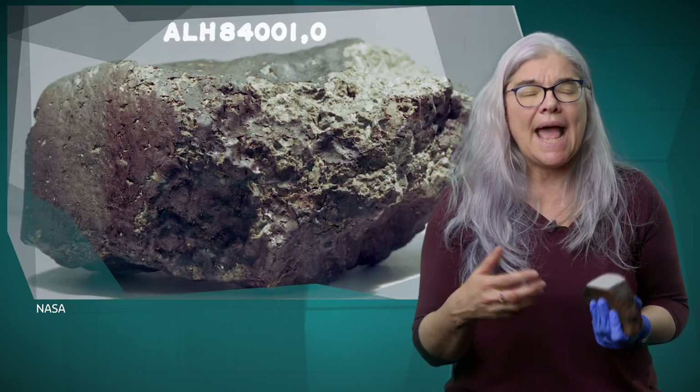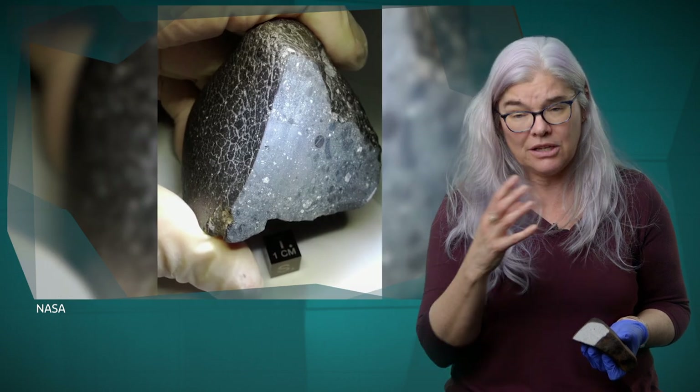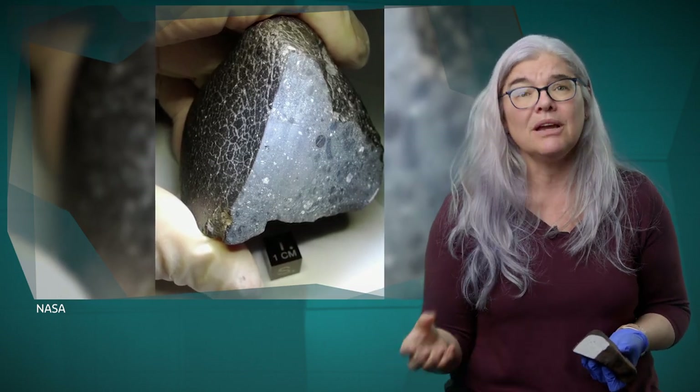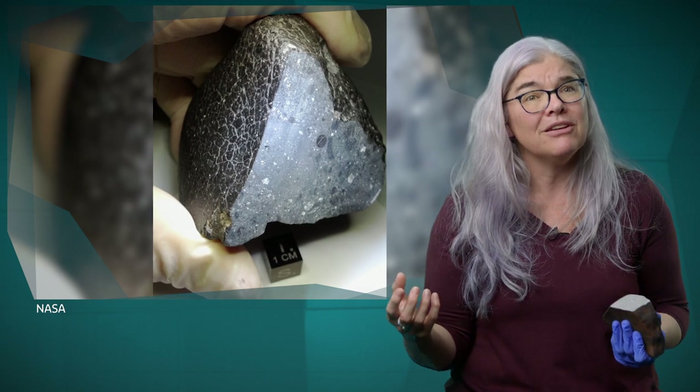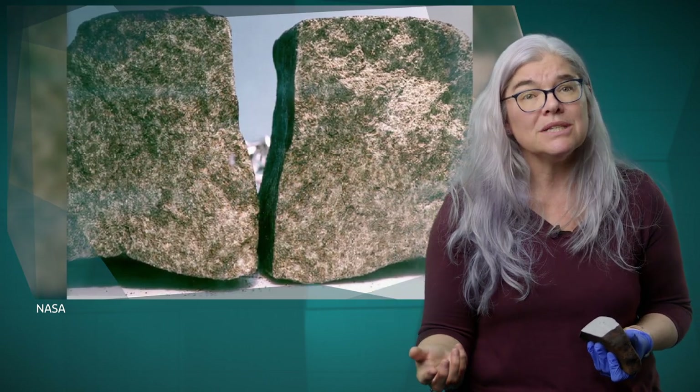Some other of our rocks are pieces of what looks like very volcanic rock, and their ages are very, very young — sort of in the hundreds of millions of years, which in geologic terms is extremely young. It means it has to come from a body big enough to stay hot enough to have volcanism up until quite recently.